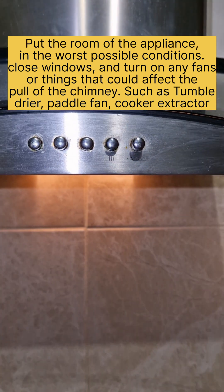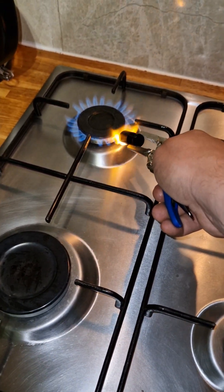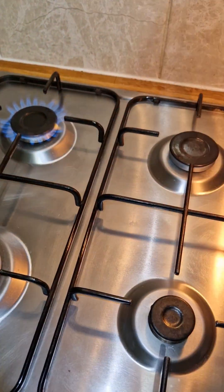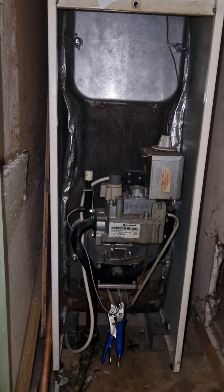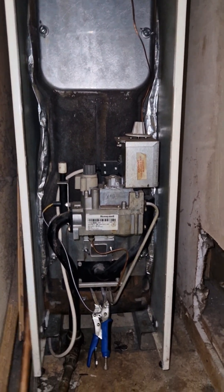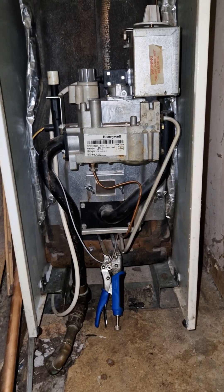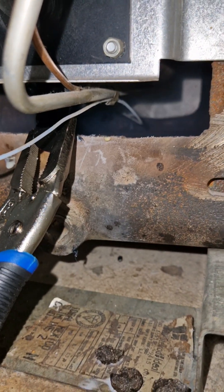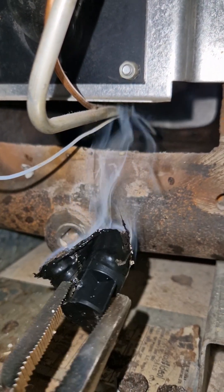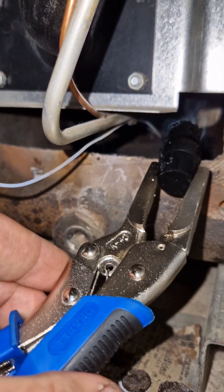We then go through our spillage test and flue flow test, in which we have to put the room into the worst possible position. That means closing doors and windows and turning on any fans, extractors, tumble dryers and such. The reason is we want to simulate there being no fresh air, and we want the extractor fan to possibly pull fumes out — putting it in the worst condition to check that the chimney is still working as it should, with more pull from the chimney than from any mechanical items.